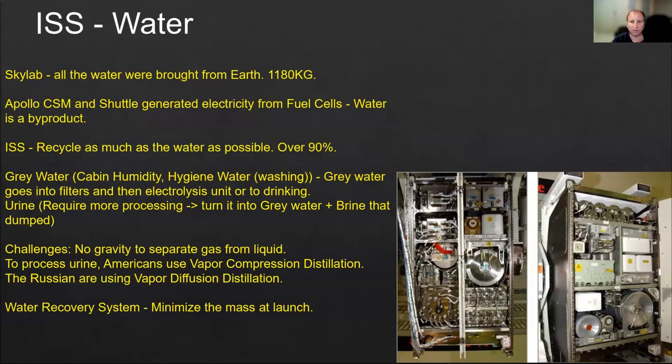In Skylab, the space station launched in the 1970s, there was no water recycling at all — all the water came from Earth. On Apollo, the CSM, and the Shuttle, water was generated from fuel cells as a by-product of the hydrogen and oxygen used to generate electricity. On the ISS, we want to recycle as much water as possible. The water sources include gray water from cabin humidity, hygiene water from washing the body, washing dishes and tools, and urine. Urine requires more processing — we evaporate the water, take out all solids, and more than 95-98% of the urine by content can be used again.